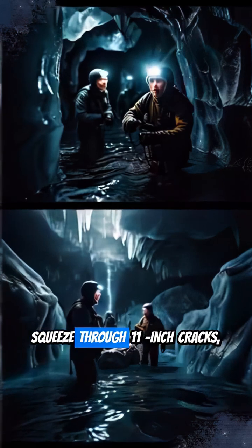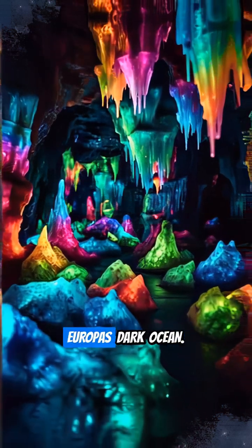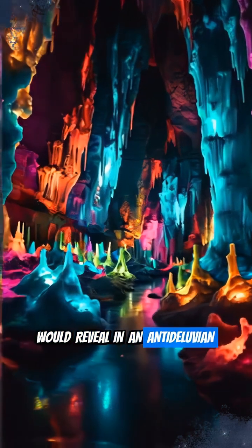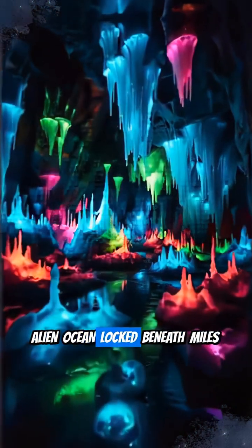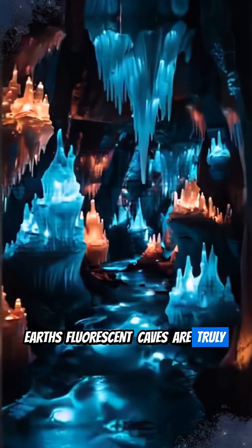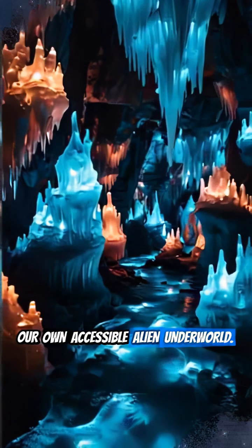Sure, scientists face freezing waters and squeeze through 11-inch cracks, but that's still far more humanly hospitable than reaching Europa's dark ocean. Who knows what a blacklight would reveal in an antediluvian alien ocean locked beneath miles of ice? Earth's fluorescent caves are truly our own accessible alien underworld.